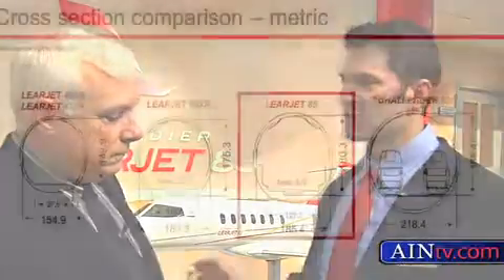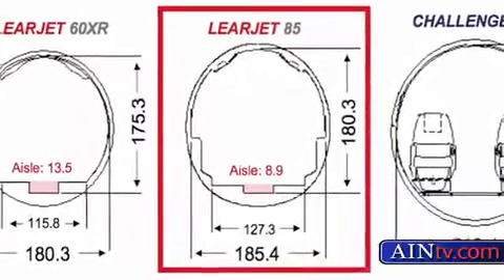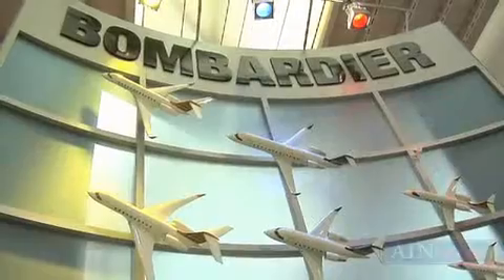Well, if you look at our product lineup between the 40, the 45, and the 60, the Learjet 85 is about 42% larger than the Lear 60. So it's a nice fit between the Lear 60 and our Challenger 605 product. It's a perfect extension of the Learjet family and a nice transition into the larger Bombardier product lineup.